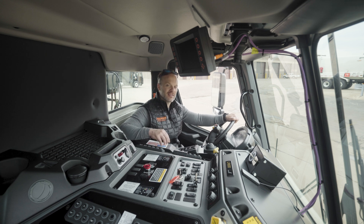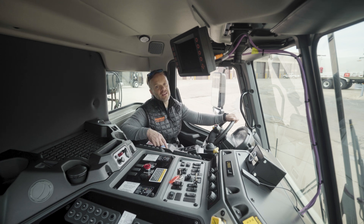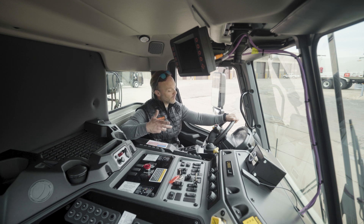Constantly starting and stopping — these trucks are put through their paces, especially the drivetrains in them, which is why the Allison is the best choice for this application.